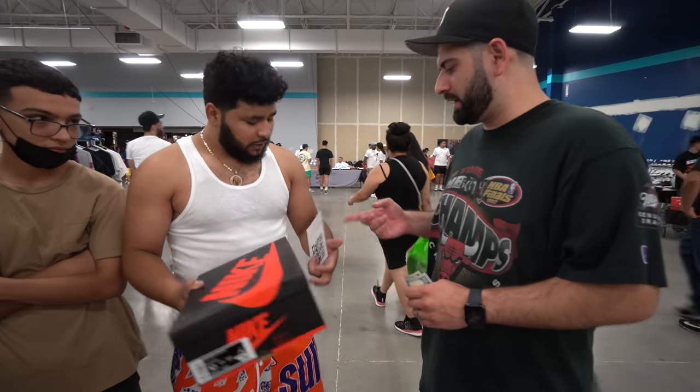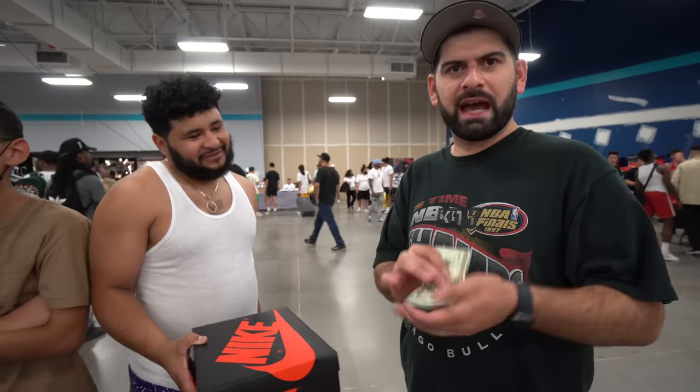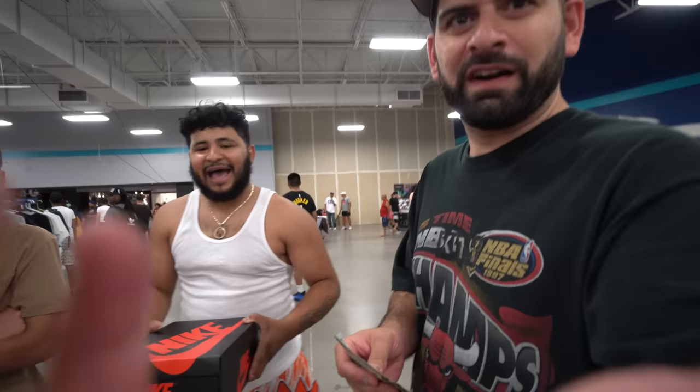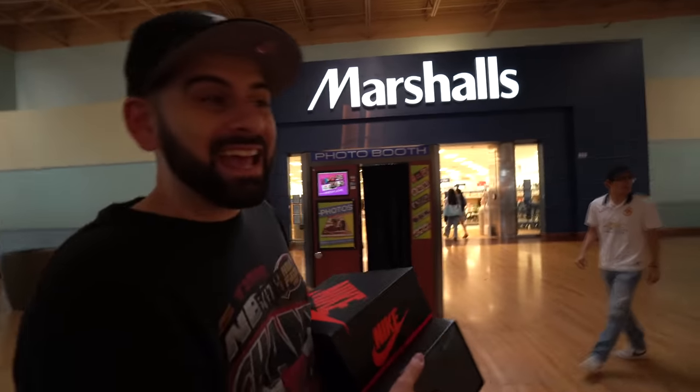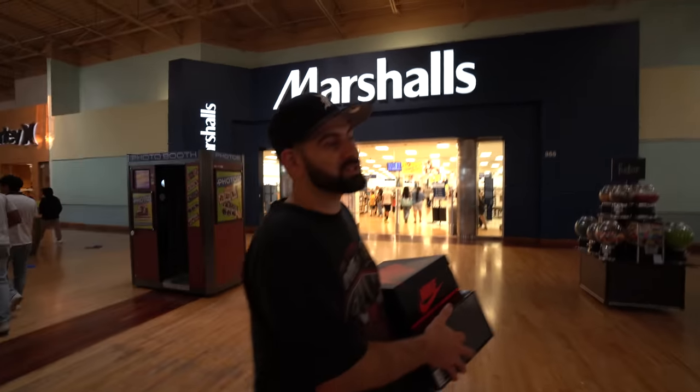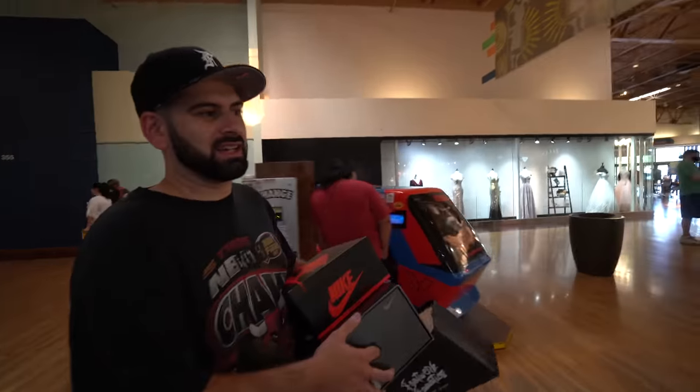We are exhausted — literally like one hour of sleep in the last 48 hours. Three out of five, we did better than last time. On top of that, we not only bought shoes but also sold shoes. We're going to go back to the hotel and recap everything. But first, we got to stop at the homie's store, Guest List — he's the one who threw the event here at the mall. If you're ever in Arizona, pull up to AZ Mills and come to Guest List.